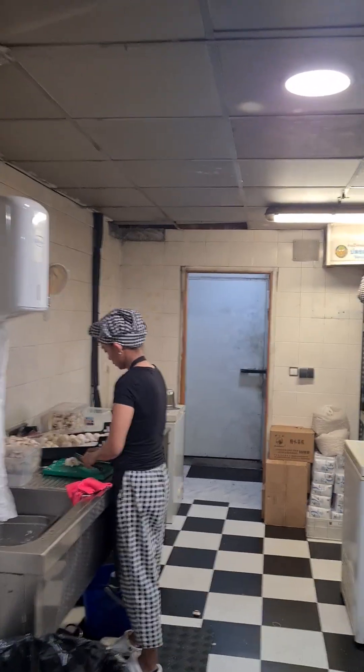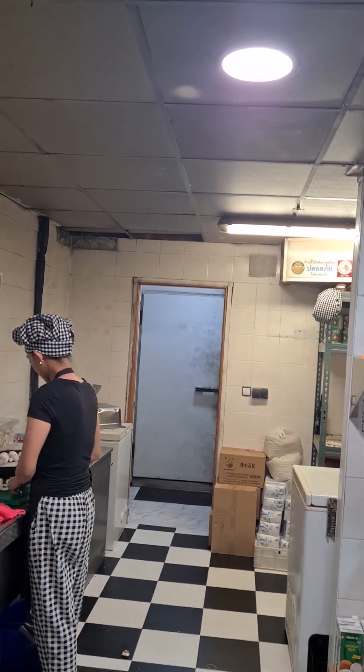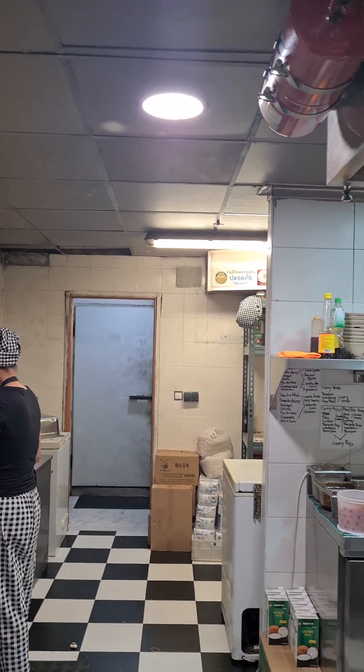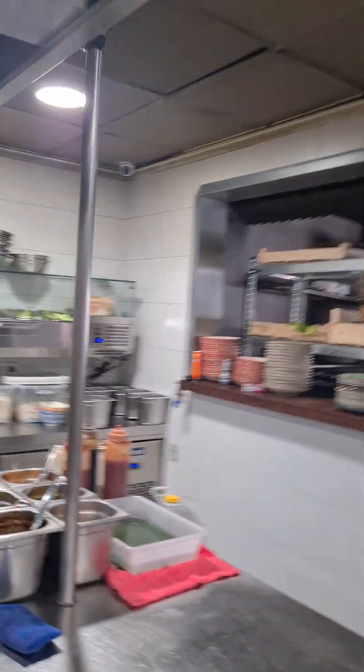This is the place we work. We have the big fridge — that's the freezer — and over there is the fridge for vegetables and everything. It's very common when you have a big kitchen like this; you need a big storage as well for the vegetables and everything.